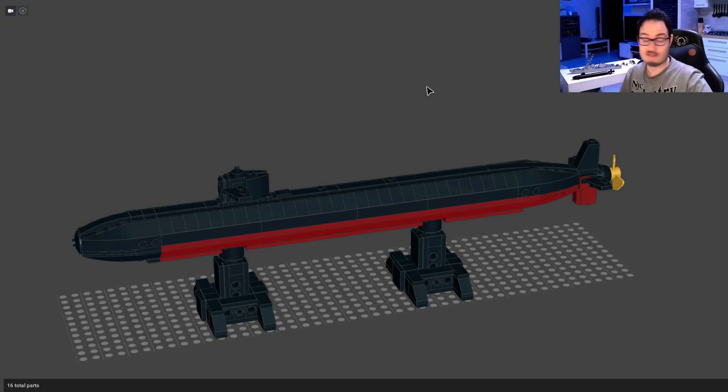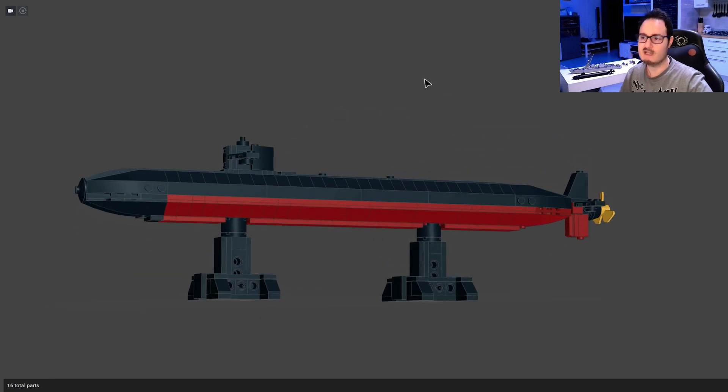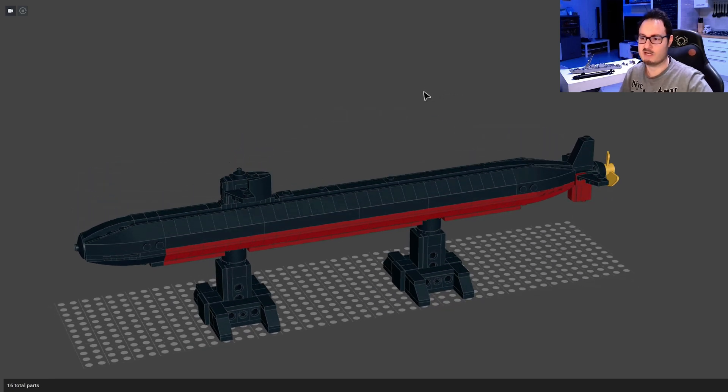Welcome back for today's review about one of my new Navy designs. Today we have the Los Angeles Class Submarine, my favorite attack submarine, mostly because of a movie. It's quite old, so I'm not sure how many of you know about it. If you do, let me know in the comments — I'm curious to see how many of you remember this movie.